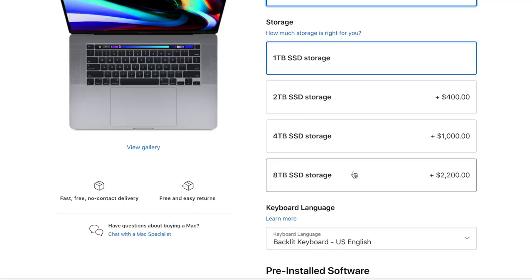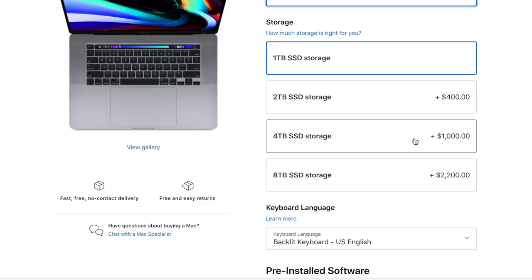For the storage, I really wanted to upgrade to 8TB because my videos consume a lot of space, but it was ridiculously expensive — an additional $2,200, almost the price of a brand new MacBook Pro. So I settled for just 2TB and paid a bargain price of an additional $400 for the extra TB.